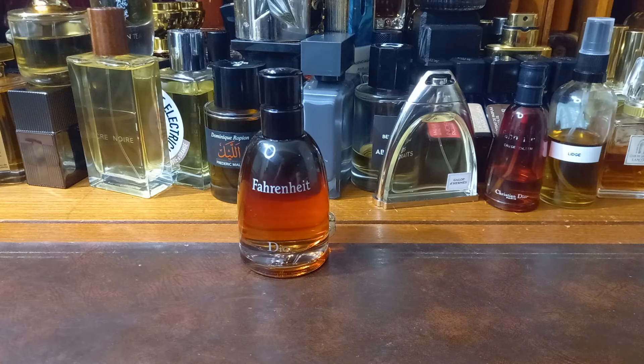What he also did was bring out quite a few flankers of Fahrenheit. There's been Aqua Fahrenheit, there's been Fahrenheit Cologne, there's been Fahrenheit Absolute — which is the best of the lot, and actually vies with the original EDT that he reformulated. That got discontinued and the prices went through the roof. That is a sensational flanker. One day I'll review that, if I haven't already. I love that stuff.